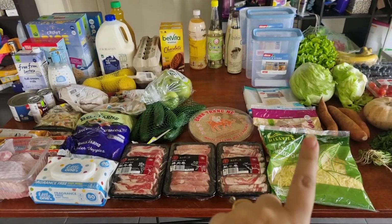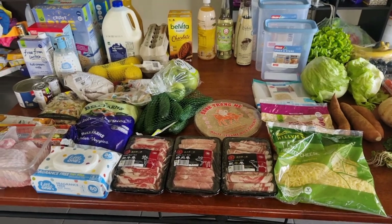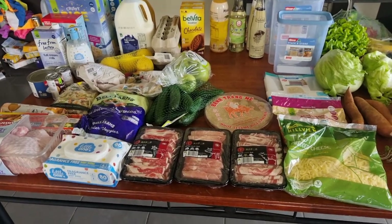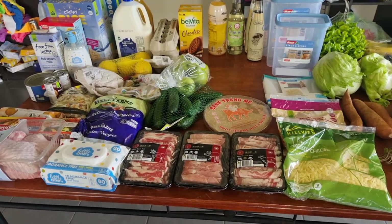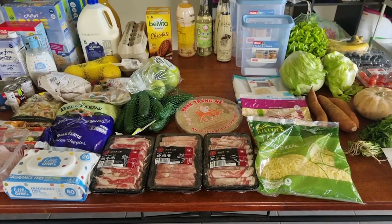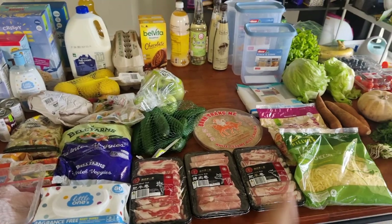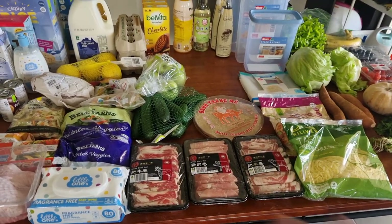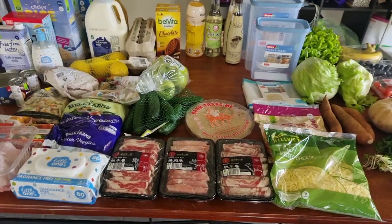I needed to get some more containers for the cereal and stuff so that it doesn't get re-infested, because I've cleaned everything out, thrown out everything, and I've put bay leaves on every shelf — thank you for that tip — but there are still a few hanging around. So everything's going into airtight containers and I didn't have enough, so I had to grab some. Those were an investment, I'll have them for ages, but that obviously made this really expensive.